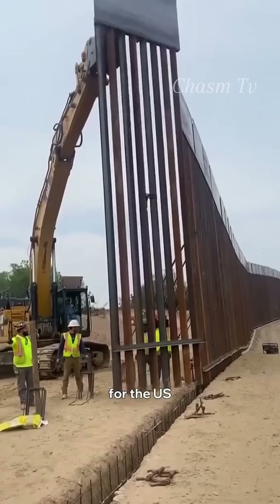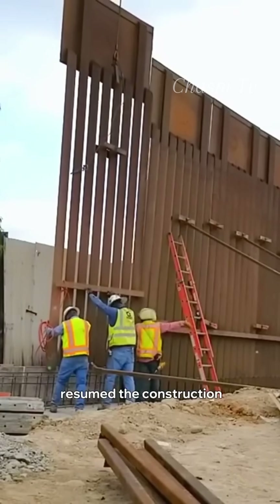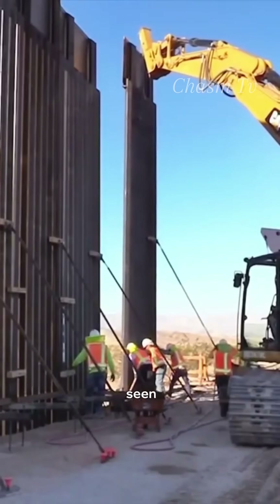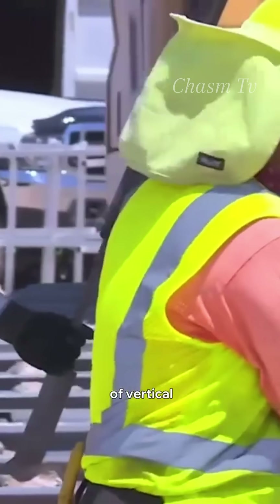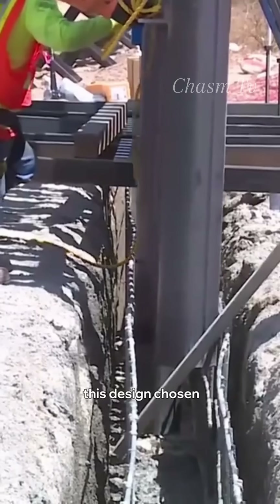Do you know why they chose this design for the U.S.-Mexico border wall? In case you didn't know, they resumed the construction. As you've probably seen, the wall is mostly made up of vertical metal slat panels anchored deep into a concrete foundation. But why was this design chosen?